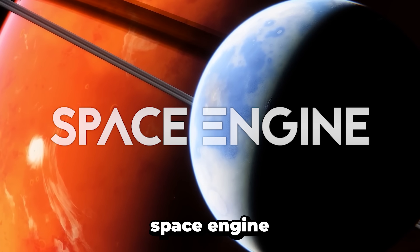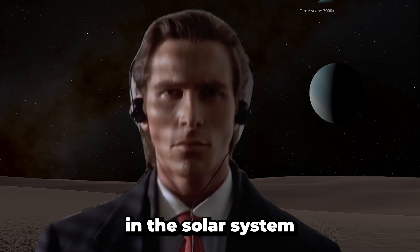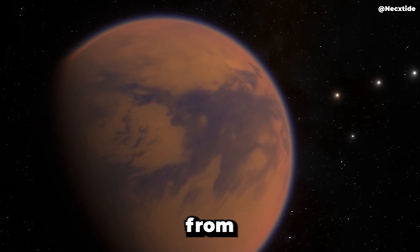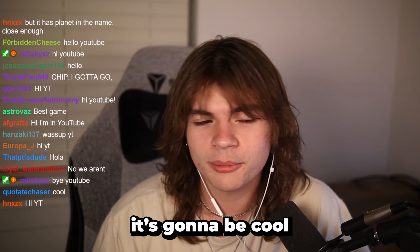Today we are playing Space Engine and we're walking on the surface of all of the moons in the solar system to see what that looks like. I'm really excited to see the views from standing on one of Saturn's moons, Titan, looking at the rings. It's gonna be cool.